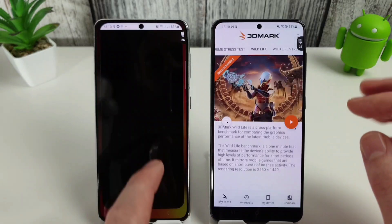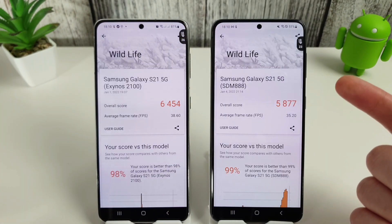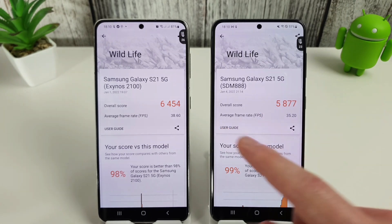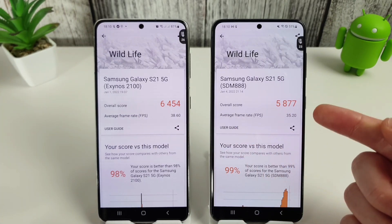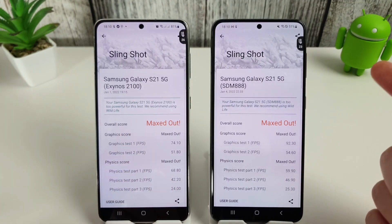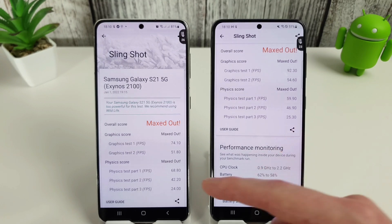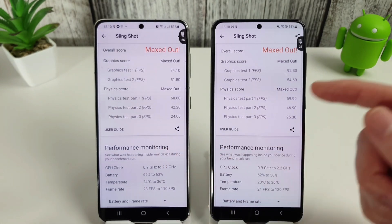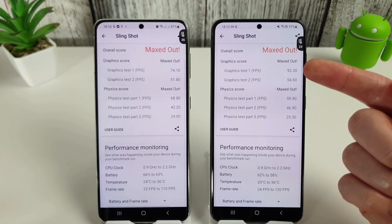Moving on to the 3DMark scores — the Wildlife test is still just 5877 for the Snapdragon compared to 6454 for the Exynos, giving 38 frames per second average on the Exynos compared to just 35 on the Snapdragon. However, the Slingshot test is a really interesting one — previously the Snapdragon didn't manage a maxed out score throughout last year, but now we've maxed out and absolutely smashed the FPS records.